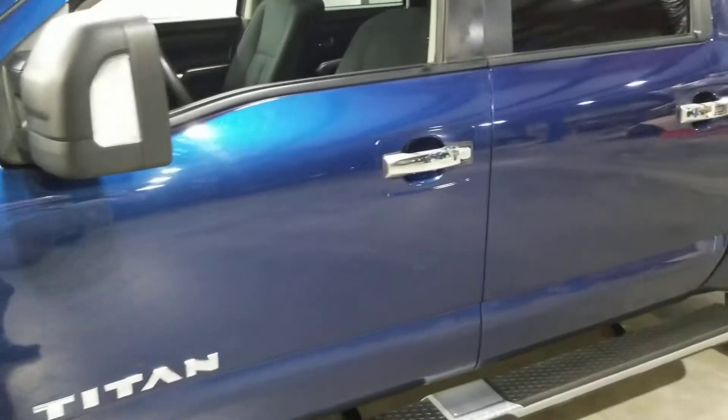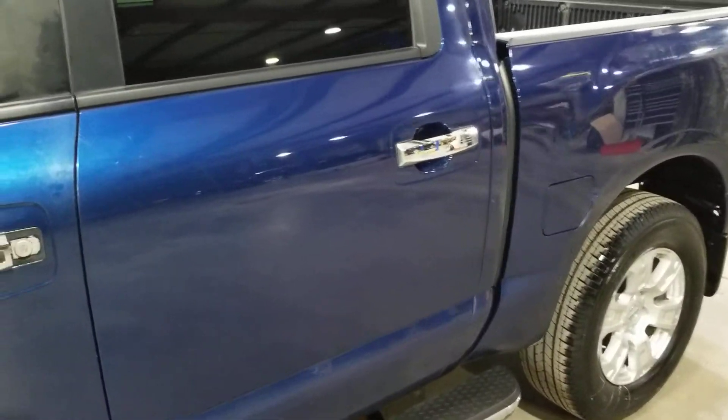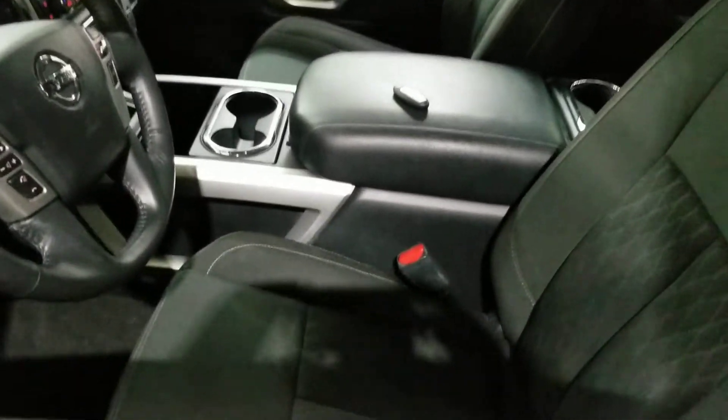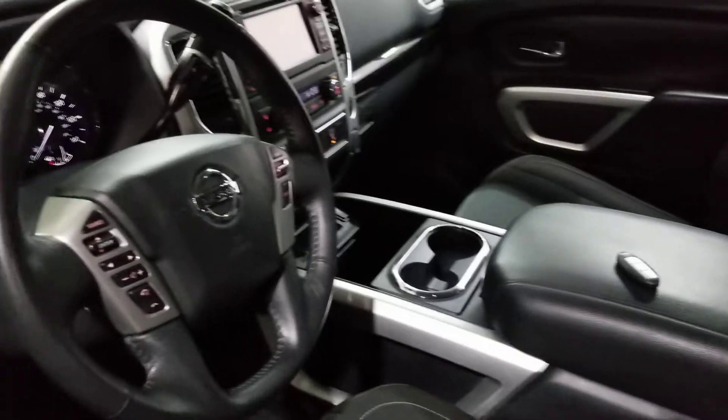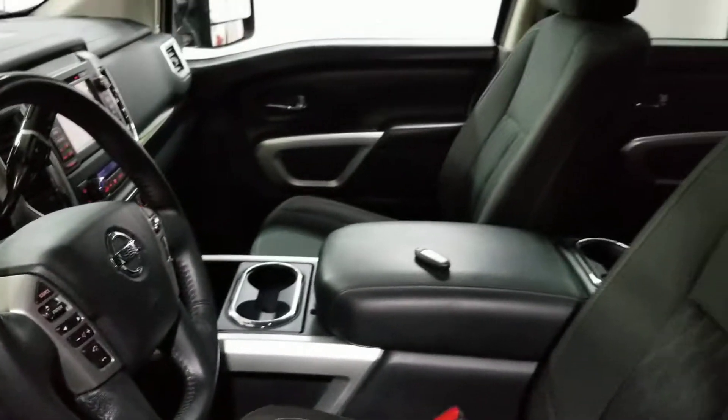It's got the 5.6 liter V8 tow package, four-wheel drive, spray-in liner. It also has a power seat with cloth that's heated, big navigation touchscreen, remote starter — lots of nice options.